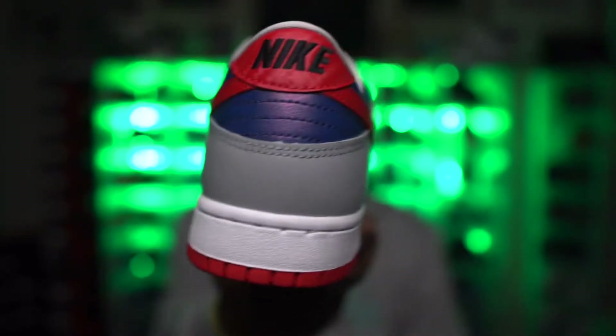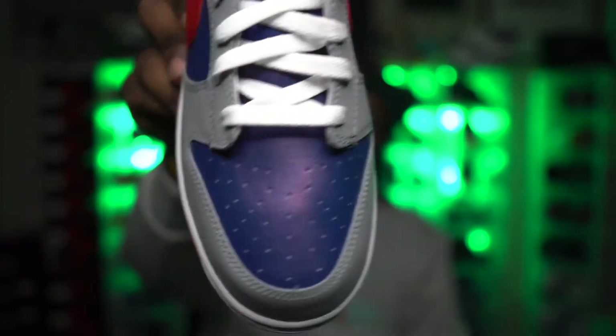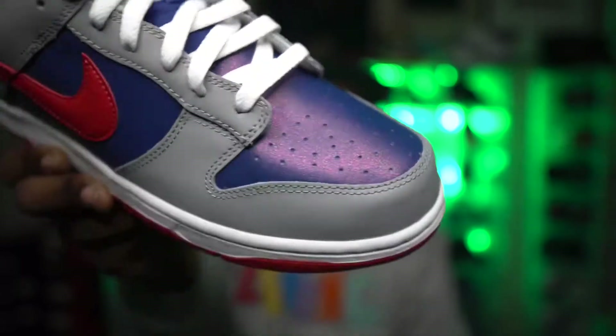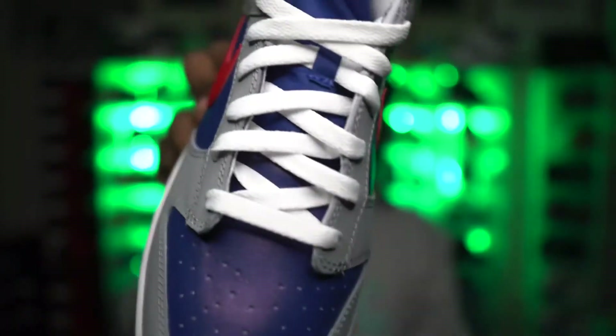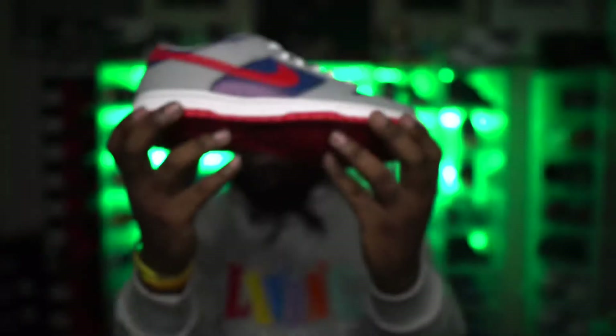My second favorite Nike Dunk Low of the year behind the Plums was the Nike Dunk Samba. Super clean shoe — that navy kind of turns into a metallic red if you hit it in certain light. I like the metallic on there and the carbon fiber looking Nike check, super clean with the white laces. Second favorite dunk behind the Plums.